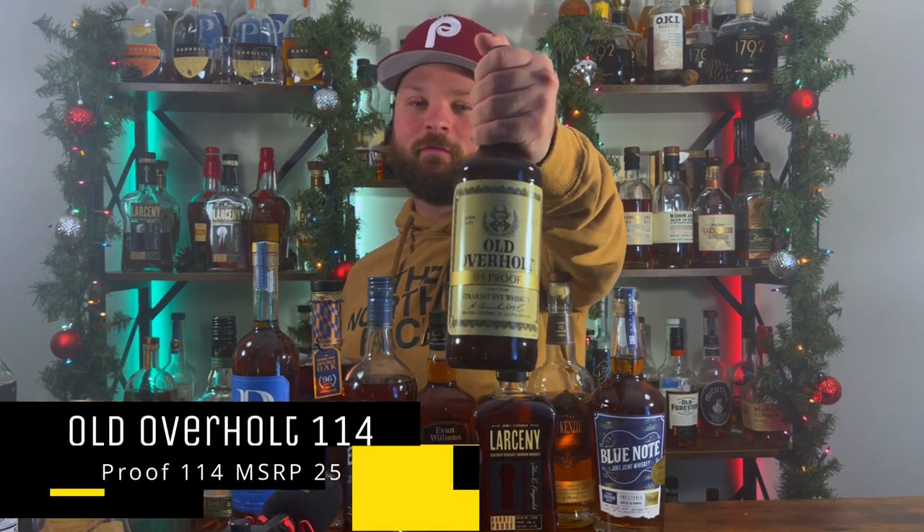Moving into another bottle I really wanted for a while — you know the traditional Old Overholt at 84 or 86 proof, but this right here is the Old Overholt 114 proof. It is a $25 bottle of rye whiskey that I feel is going to stand up to dilution really well in a lot of cocktails. It might be good by itself — not quite sure, I'm going to have to try it — but I know this one is going to be fantastic in mixed drinks.